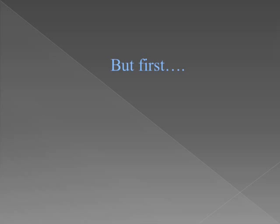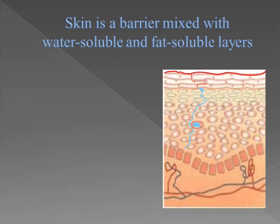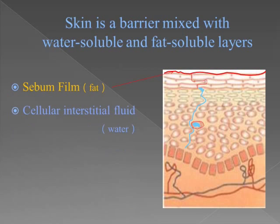But first, let's talk about our skin. Our skin is actually a barrier mixed with water-soluble and fat-soluble layers. For example, the first one is the sebum film, which is mixed by sweat and oil secretion, and is a fat-soluble layer. Then the liquid between the epidermal cells, cellular interstitial fluid, is a water-soluble layer.